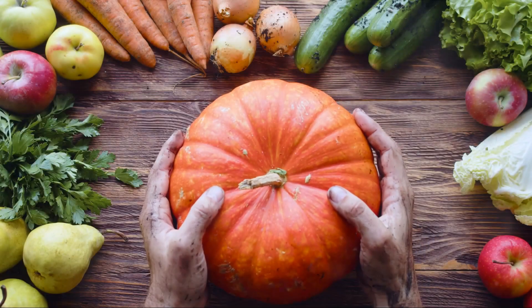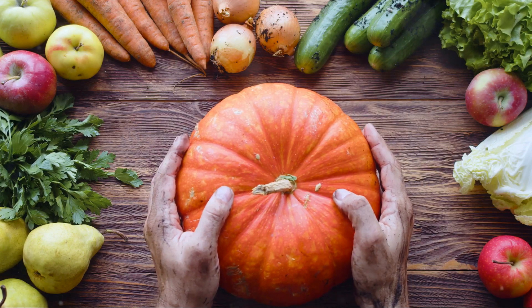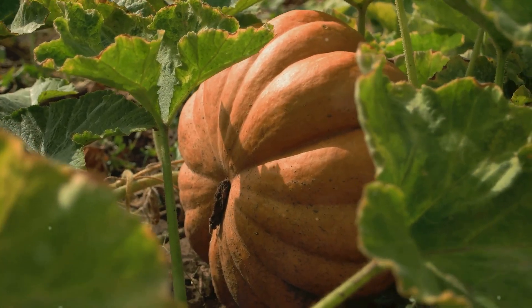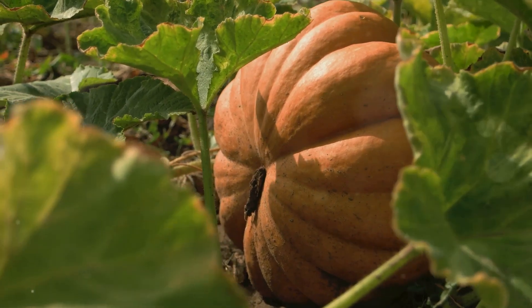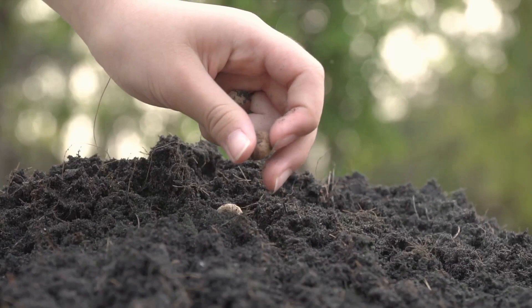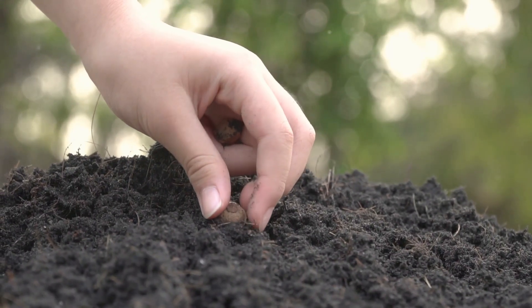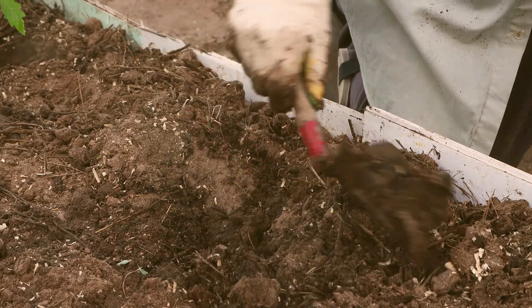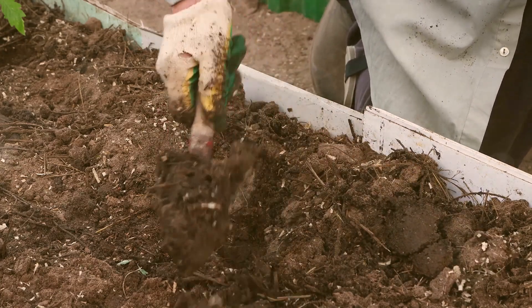Welcome to the fascinating realm of giant vegetable gardening, a world where size truly matters. Here, humble pumpkins evolve into vehicular proportions, carrots stretch longer than a human arm, and tomatoes swell so large they require two hands to cradle. Ever wondered how these vegetable giants come to life? From seed to harvest, there's a captivating story of dedication, patience, and a sprinkle of green thumb magic.